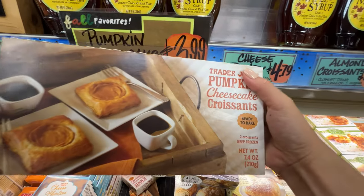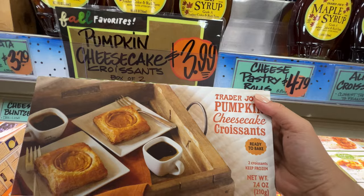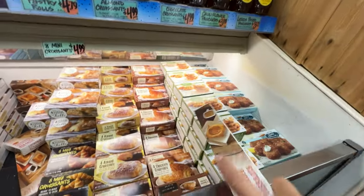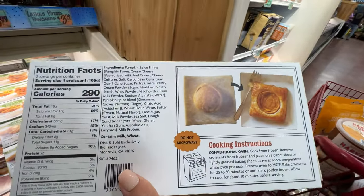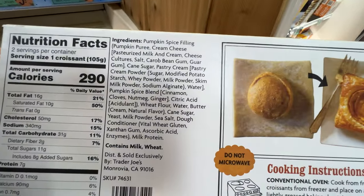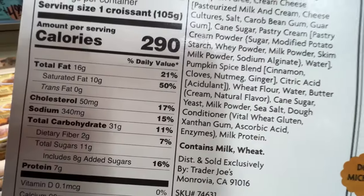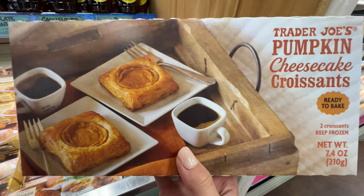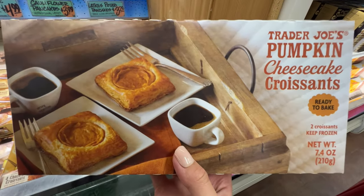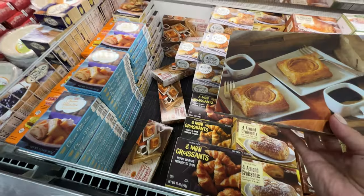This item is almost sold out — pumpkin cheesecake croissant, a ready-to-bake croissant, $3.99. Wow! It has a pumpkin spice filling cream cheese. It's actually not too bad. I'm very curious about this — I love pumpkin cheesecakes and I love croissants. Let's do this one. It's almost gone — look, this is how popular it is.